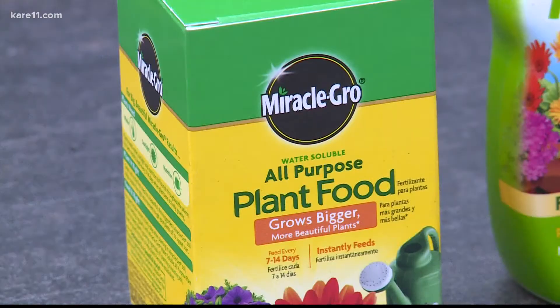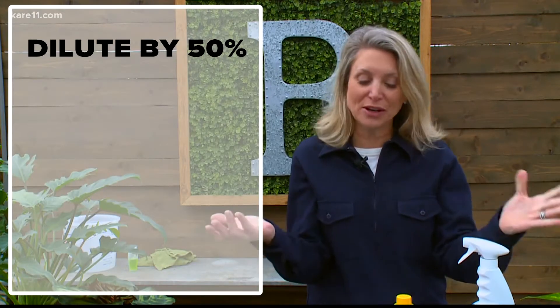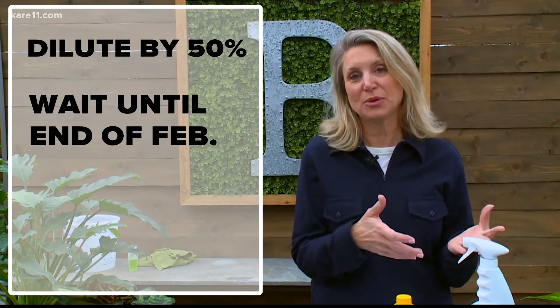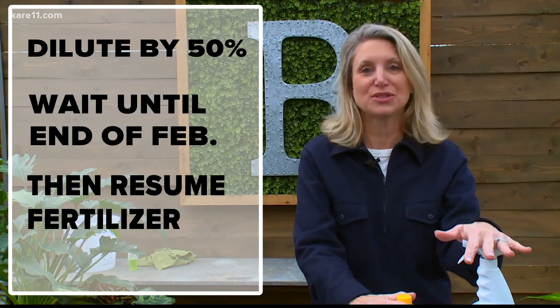Fertilization. They are not actively growing, so they don't need as much fertilizer. Buy your fertilizer of choice and dilute it by 50%, or better yet, just hold off until the end of February. That's when the light increases, that's when they start growing, and then you can resume the fertilizer.